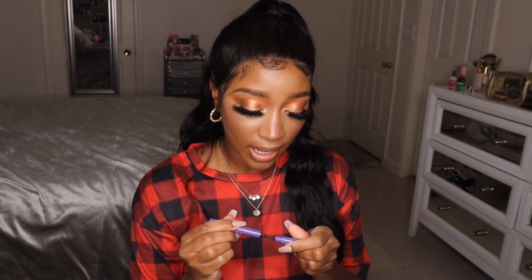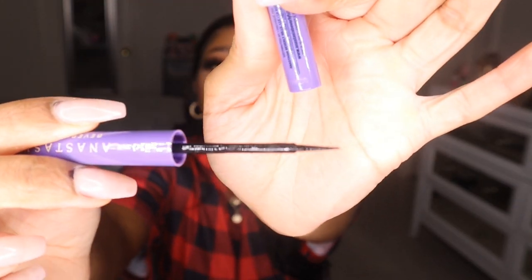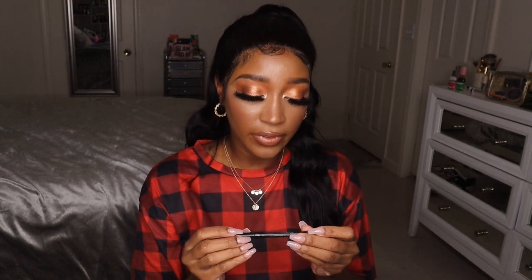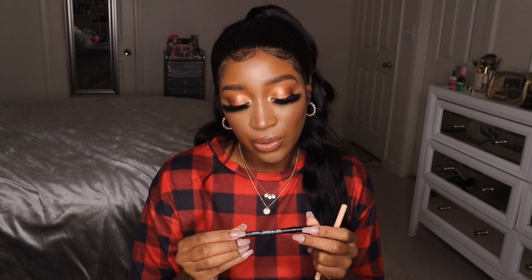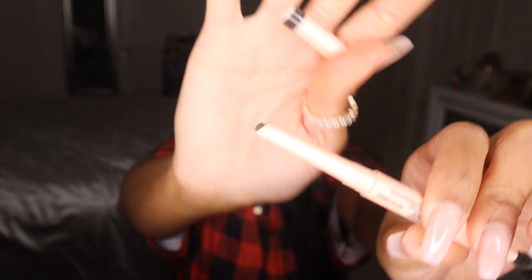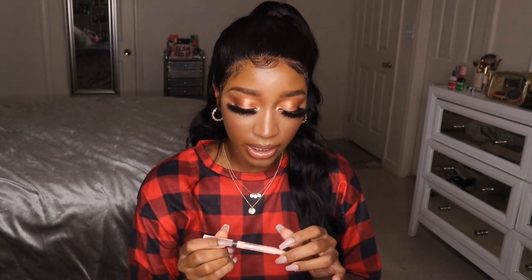I have two pencil eyeliners: the Urban Decay 24/7 Glide-On Pencil in Perversion — which is just the blackest black eyeliner ever — and then the ColourPop Honey Dude nude eyeliner, the only nude liner I use because it's so good. For my eyebrow product, I just repurchased a new one from Ulta because my current one is a nub — this is the Maybelline Total Temptation Brow Definer in 315 Deep Brown. Absolutely love it; it's about to go in my empties.